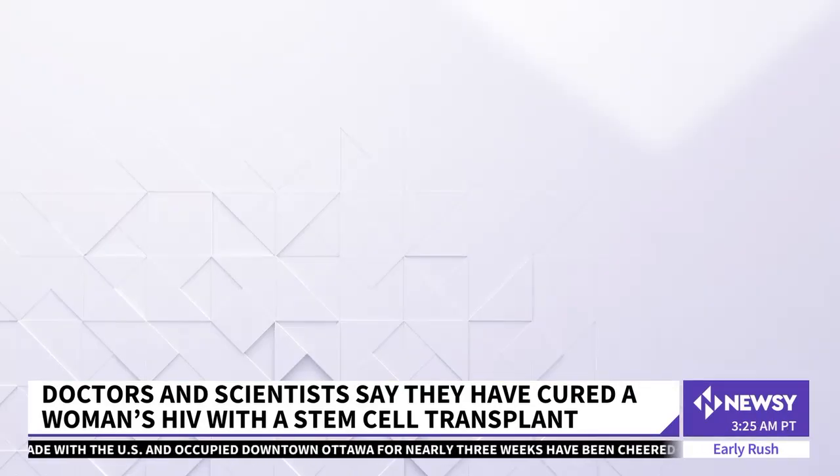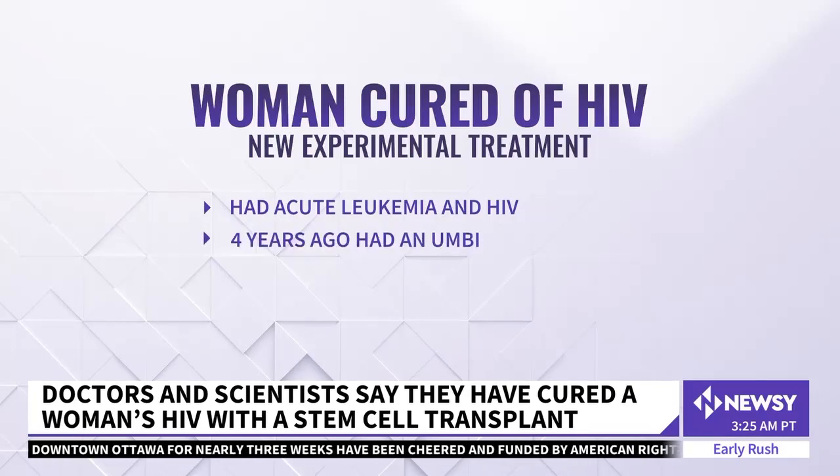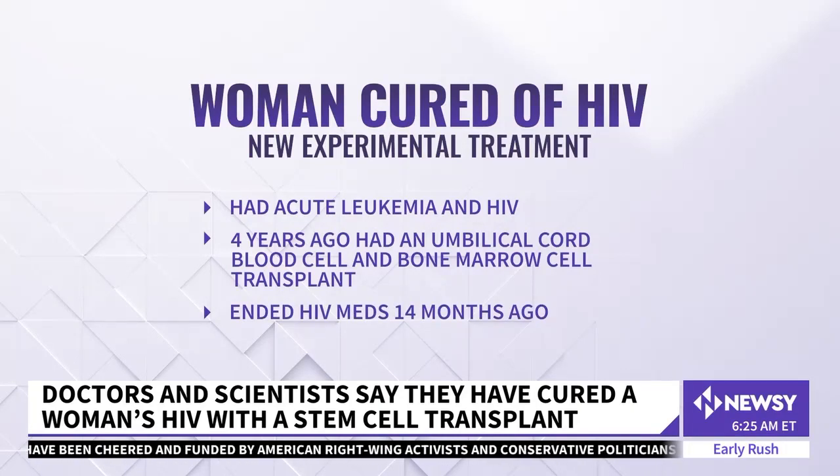He tells Newsy the patient, a mixed race woman, had both acute leukemia and HIV. Four years ago, she had a stem cell transplant from umbilical cord blood and bone marrow. 14 months ago, she stopped her HIV medication.